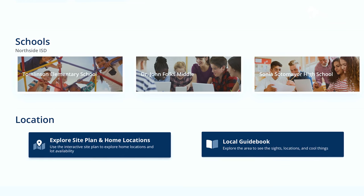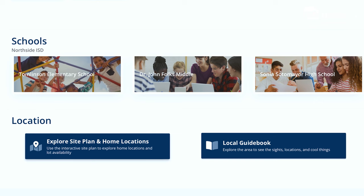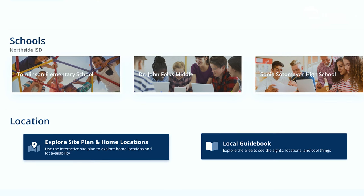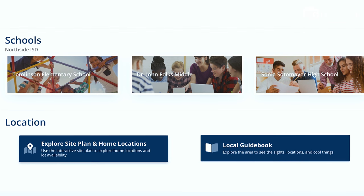As far as schools go, you are zoned for Northside ISD — Tomlinson Elementary School, Dr. John Fulks Middle School, and Sonia Sotomayor High School. Really great schools. Check out the school ratings on GreatSchools.org for more information on those.